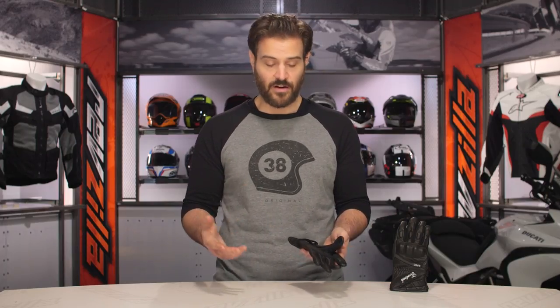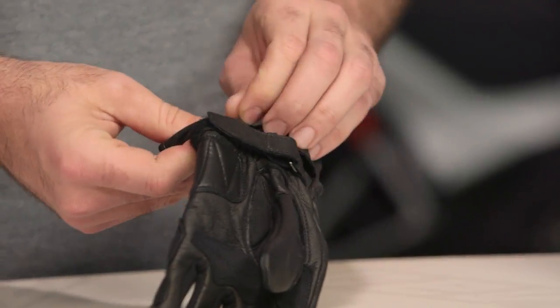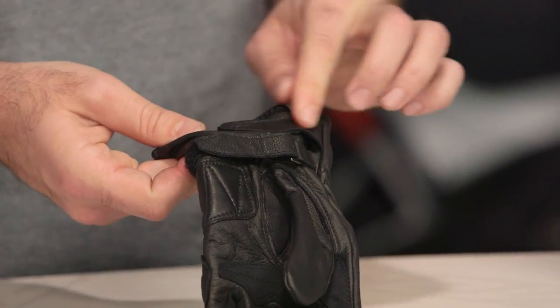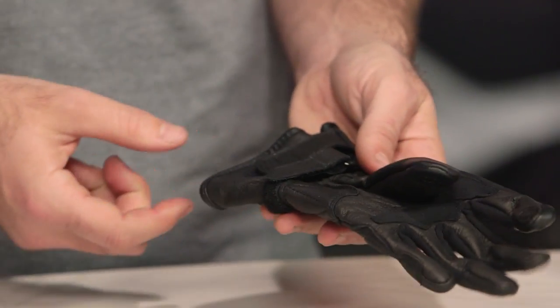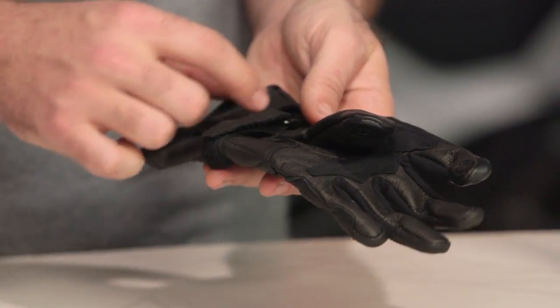For a glove coming in around that $55 price point, there's a lot going on here. Dual closure at the wrist, and with that cuff, they've also given you a small extra dual closure there as well. So even though it's not a full gauntlet design, you do have the security of double closure to make sure the glove doesn't pop off in the event of a crash.